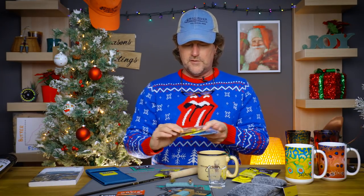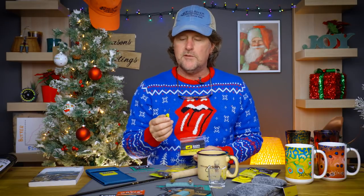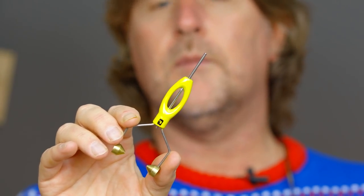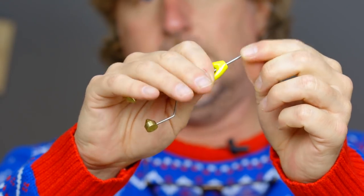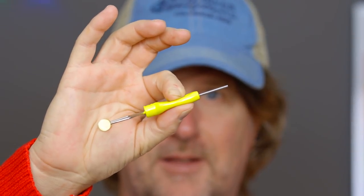How about a few items for fly tiers? Loon just came out with their Ergo all-purpose bobbin. The Loon Ergo series of tools has been wildly popular. They've had a bobbin for a couple of years, but a lot of people said it was too big and bulky, so they came out with this all-purpose version. It's a little smaller, fits in the hand better, and it's ergonomic — your thumb and index finger have a perfect spot, giving you a comfortable fit and really good control over the thread. The Loon Ergo all-purpose bobbin sells for $19.